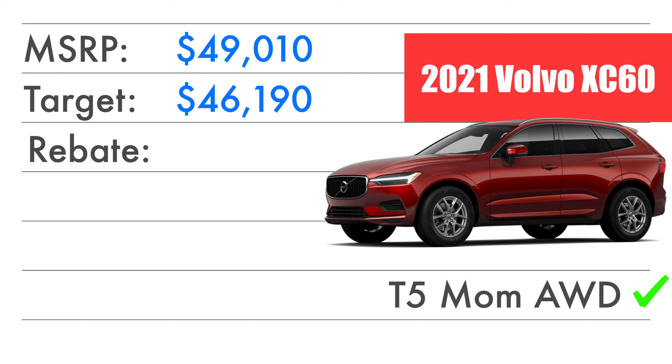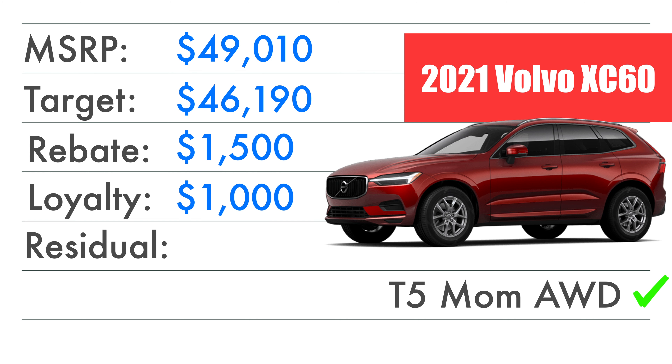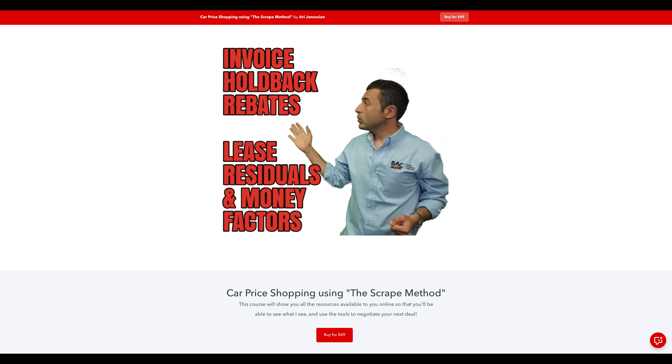If you're planning on leasing the XC60, I'm running a scenario with no Costco, no loyalty bonus. Assuming the same target selling price of $46,190, there's a $1,500 rebate for leasing, or $1,000 loyalty if you've got a current Volvo. The terms this month: 58% residual at 36 months and 10,000 miles per year, with a 0.00089 money factor in my region. If you live outside the Northeast, your money factor and rebates could be better or worse, and they may change next month.